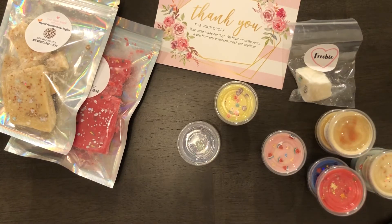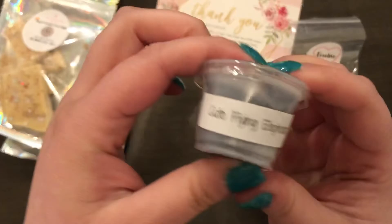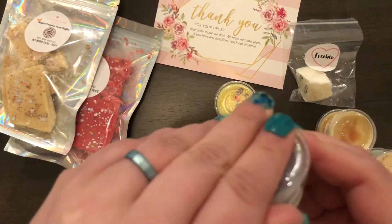The next one is the Cute Flying Elephants, and this one was inspired by Dumbo, I'm assuming. It's pineapple, blueberries, and coconut.